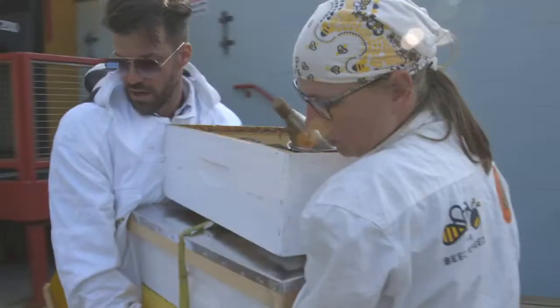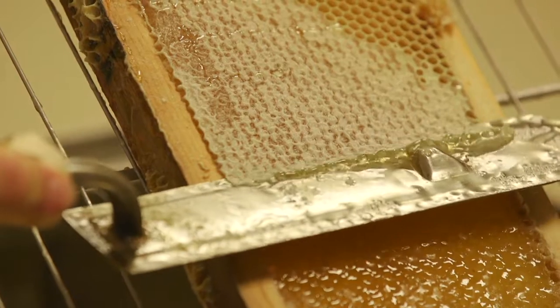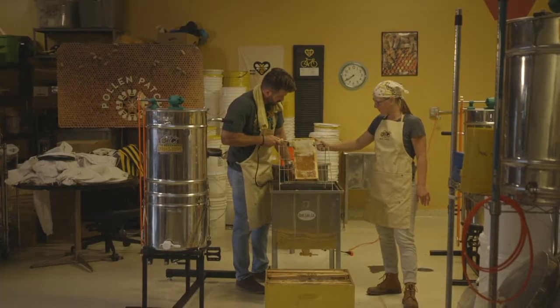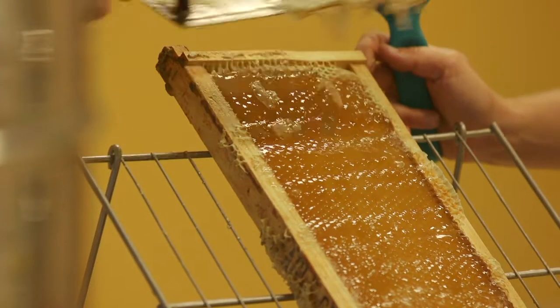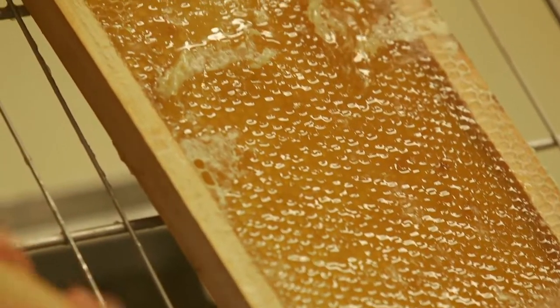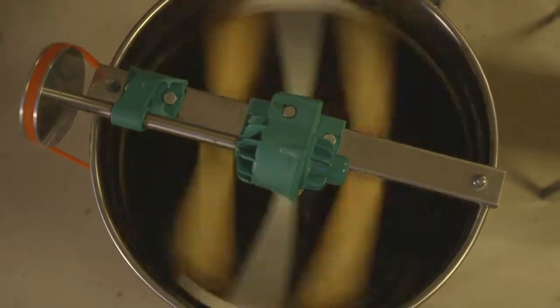Once the honey-rich combs have been collected, it's off to the honey house for some sweet extraction. It smells incredible — the smell of the honey coming off. And the best way to eat honey is just like that, and chew it up like gum. That is so incredibly sweet. Keeping with a sustainable agenda, the gooey golden honey is retrieved using good old-fashioned human horsepower.